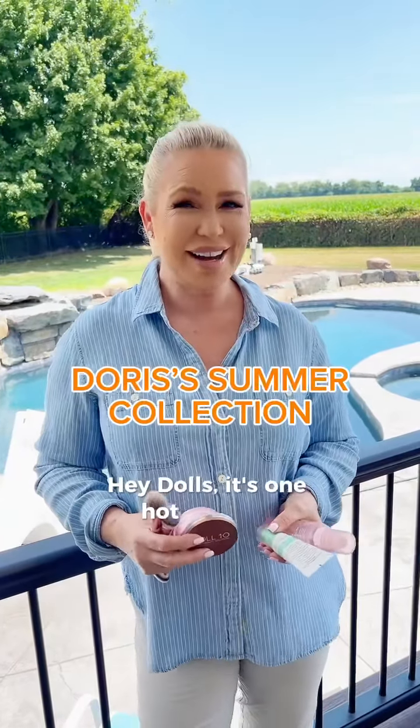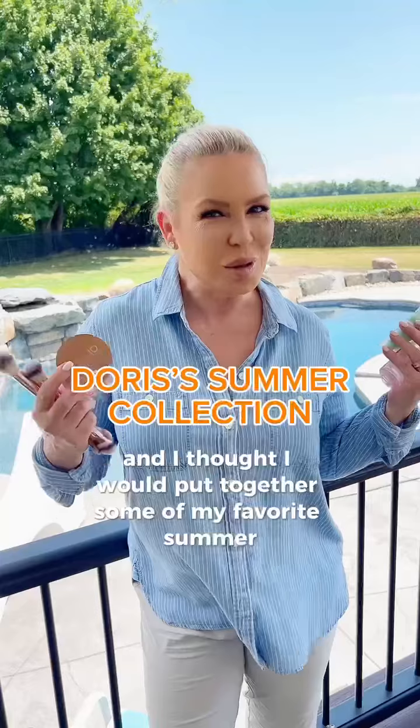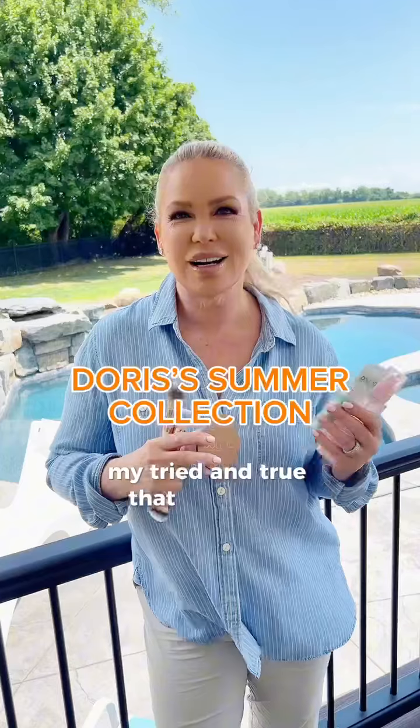Hey dolls, it's one hot summer and I thought I would put together some of my favorite summer picks that gets me through the heat. So in this box are my faves, my tried and true that I can't be without.